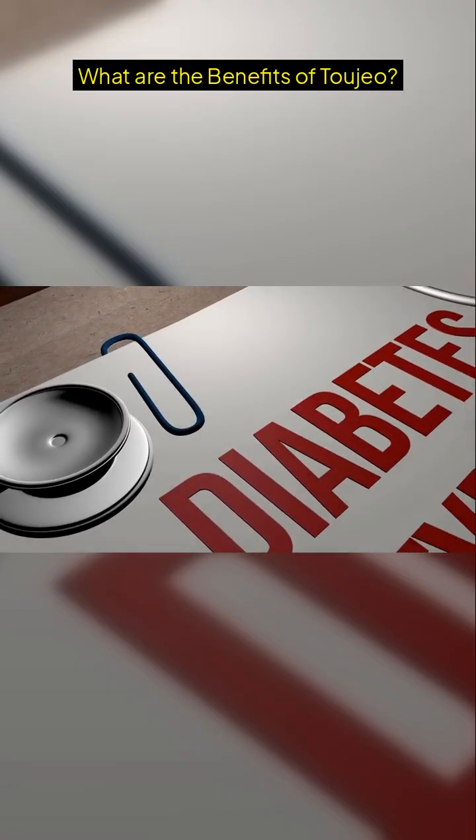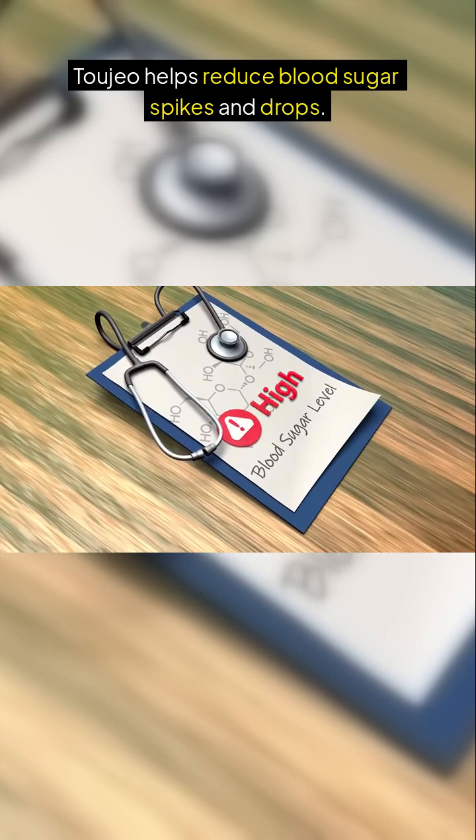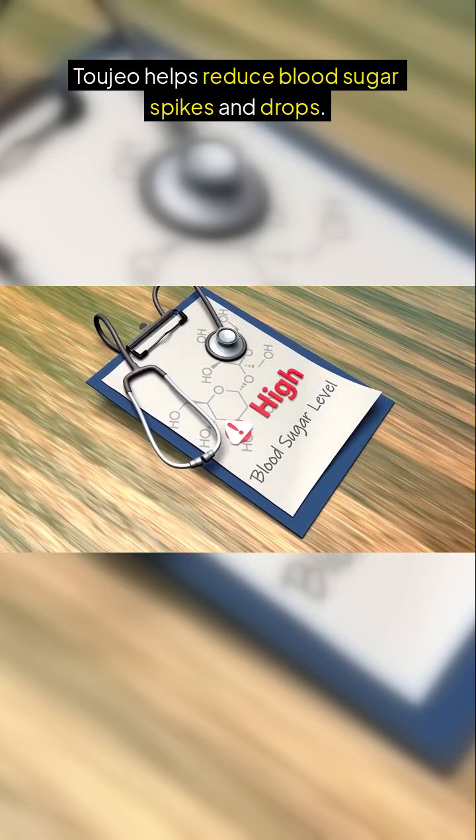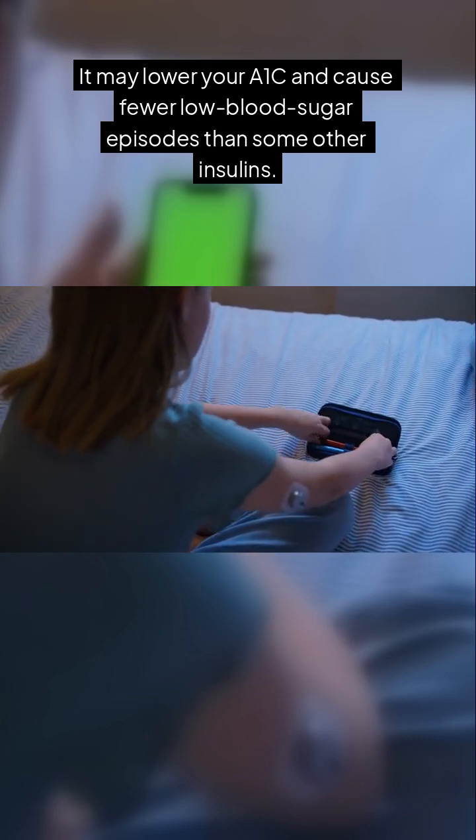What are the benefits of Tajao? Tajao helps reduce blood sugar spikes and drops. It may lower your A1c and cause fewer low blood sugar episodes than some other insulins.